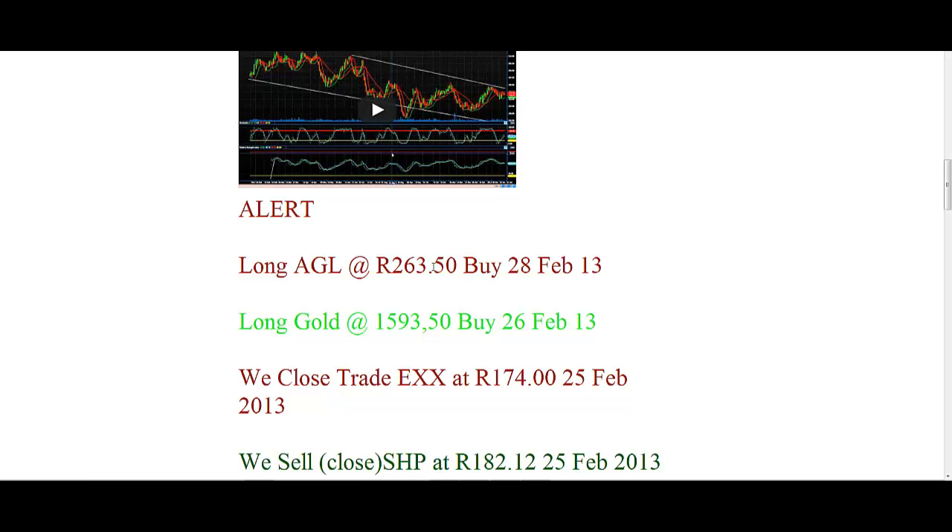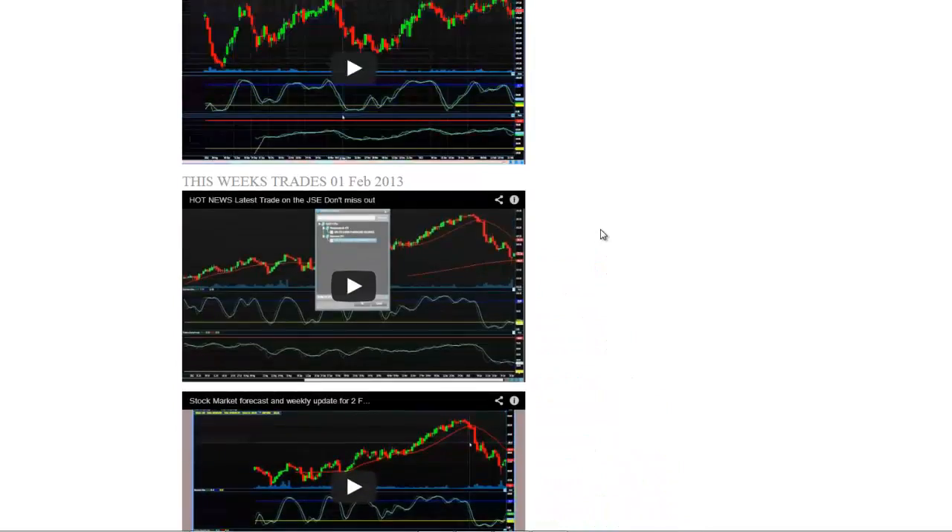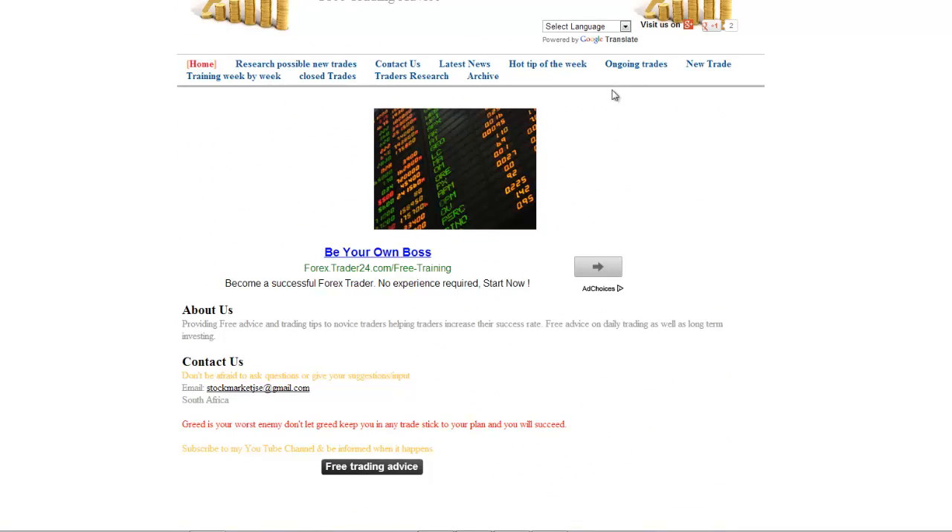We also went long on Anglo-American today at 263.50. It was going up, but it seems to have pulled back a little bit now. We expect this one to go up in the near future.